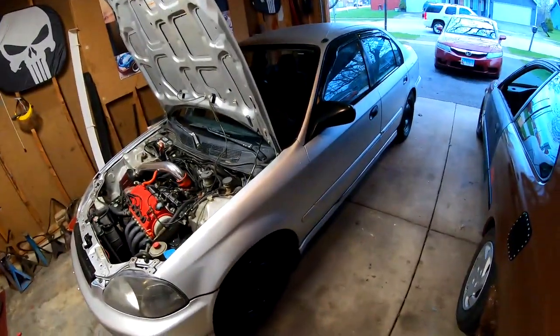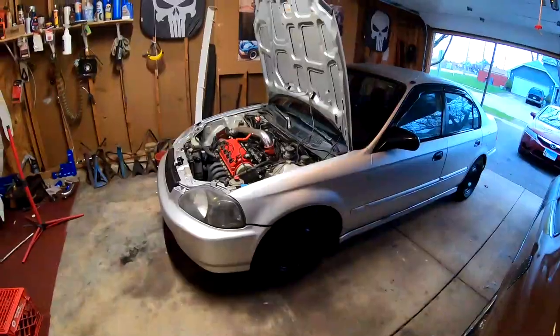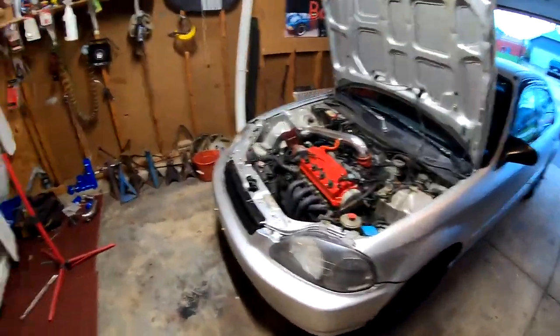It has no catalytic converter — it was straight piped all the way to the back, which means there's no way it's going to pass emissions. That is one of my big concerns, because if it doesn't pass emissions there's no way the car is going to be on the road. I'm going to have to figure something out if I'm going to go ahead and build this car up.